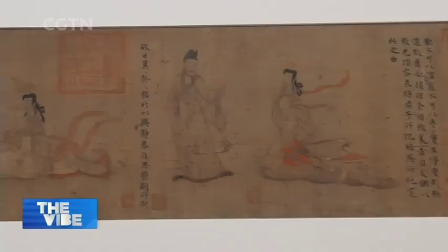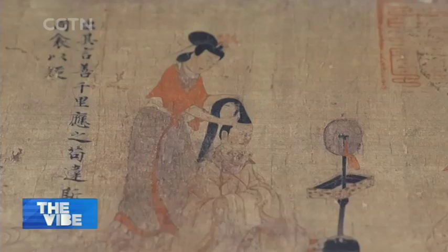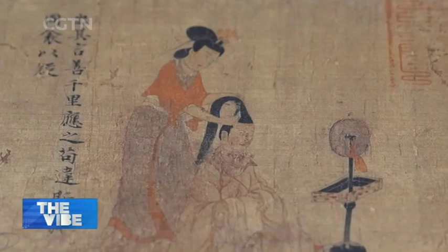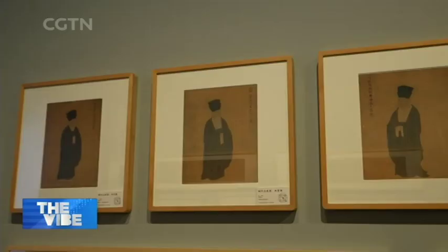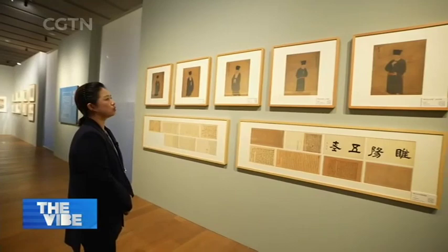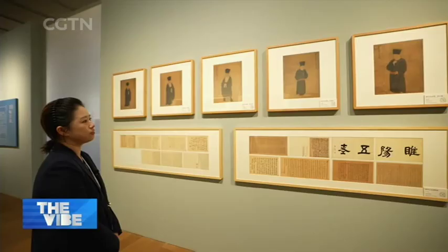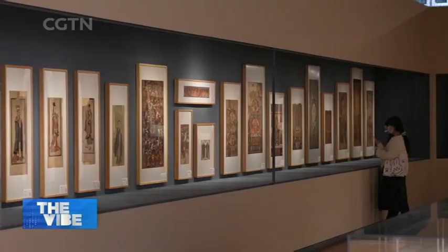The exhibition also features high-definition digital copies of Chinese paintings from museums abroad, including the Admonitions Scroll from the Eastern Jin Dynasty and Five Old Men in Suiyang from the Song Dynasty. Five Old Men in Suiyang was split into five parts in the early 20th century and later collected across three museums in the United States. This project brings them back together in one digital copy, giving us a chance to see its original form.